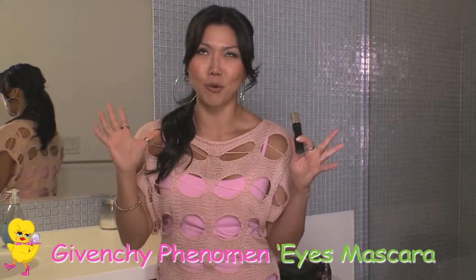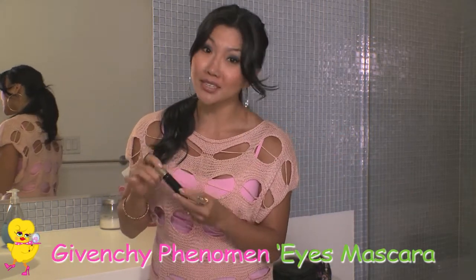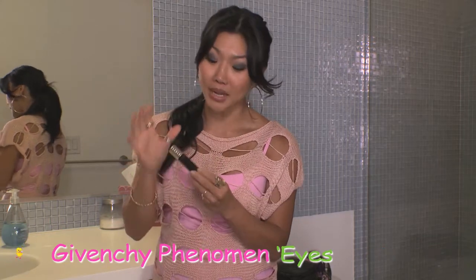Hey everyone, I'm Suzy, and my chick find of today is my Givenchy Phenomen Eyes Mascara. Sorry, I have to say Givenchy like that — I think it just sounds more fancy. But it actually is a fancy mascara. I love it, it's amazing.